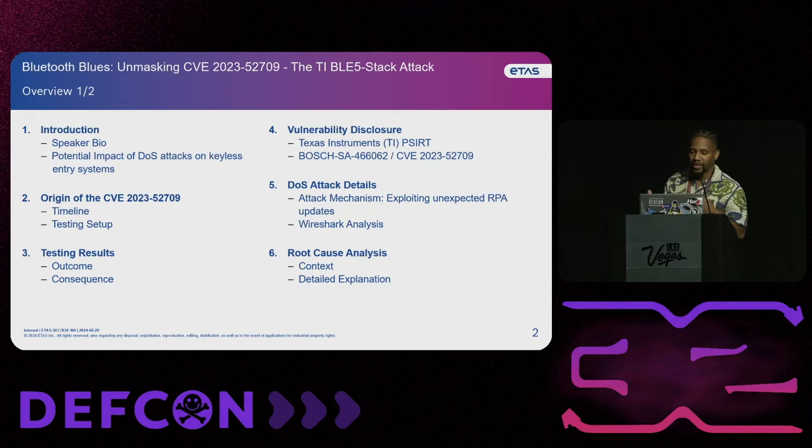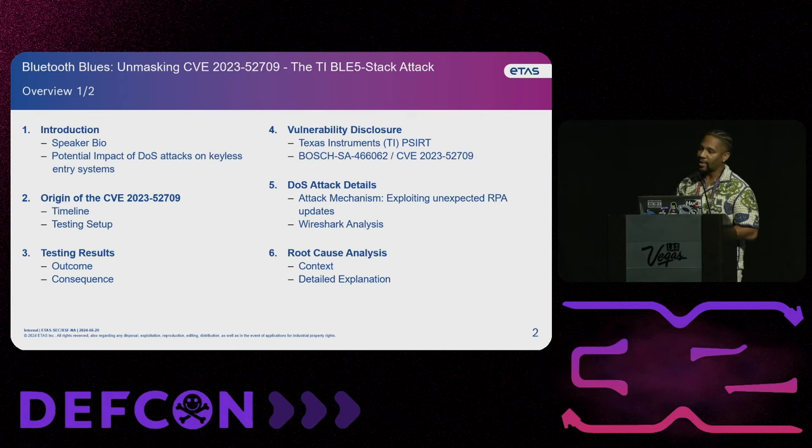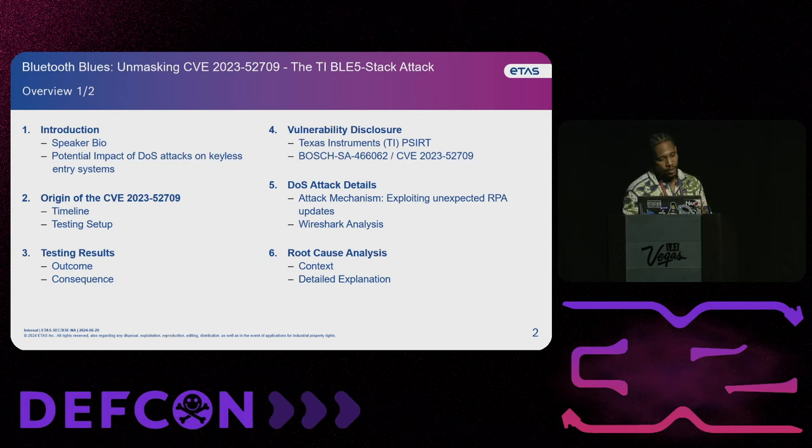So here's the agenda. First I'm going to do a brief introduction, go into a little bit of a speaker bio, look at the impact of denial of service attacks on keyless entry systems, and then we're going to jump into the origin of the vulnerability itself, the timeline, the testing setup, the testing results, the outcome, the consequences, and then I want to talk to you about the vulnerability disclosure.